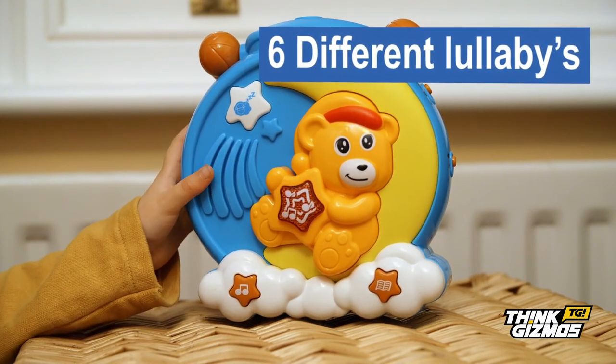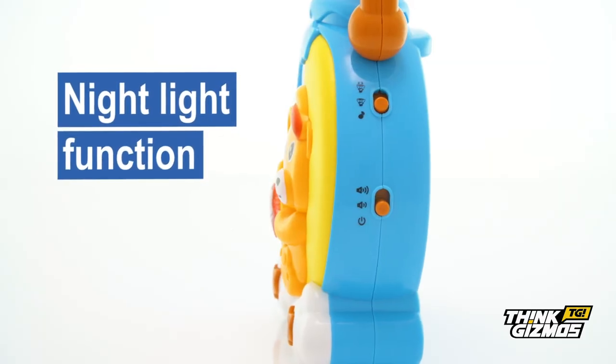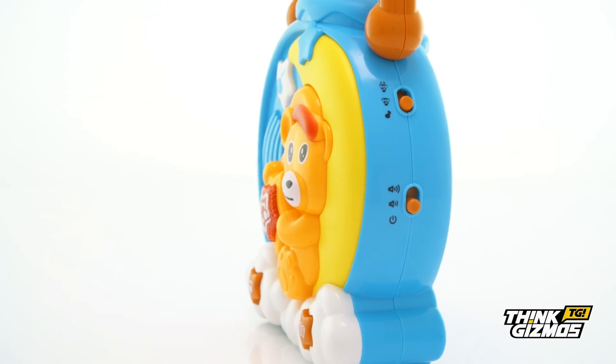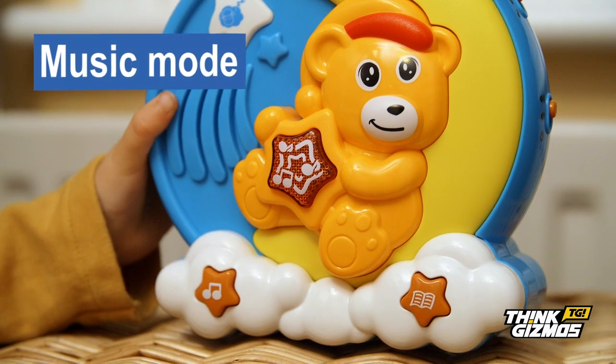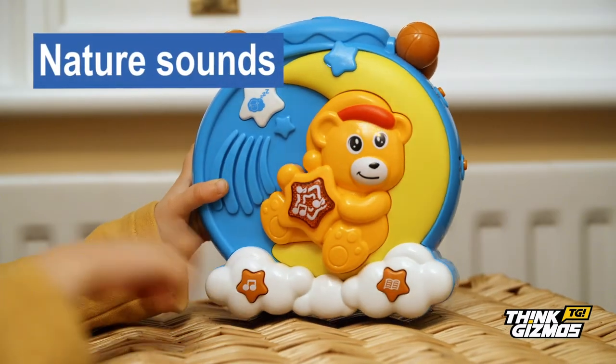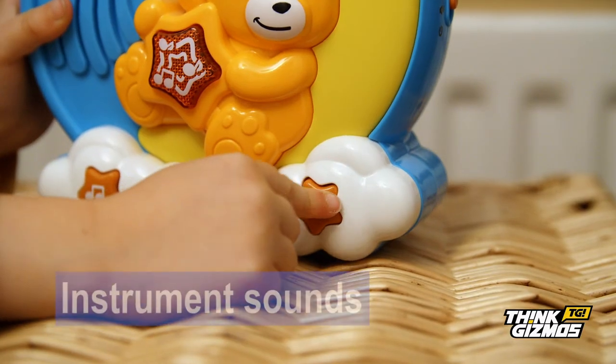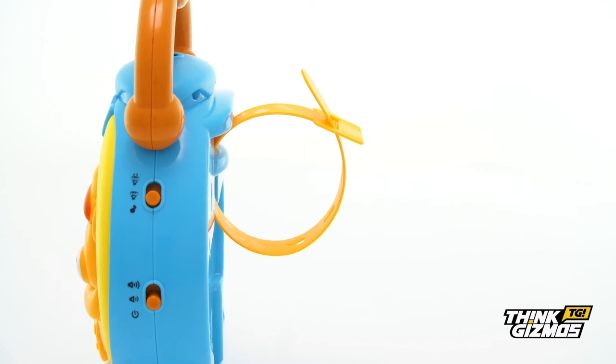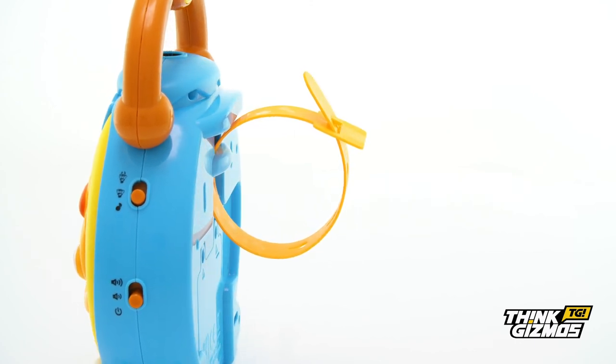ready to drift off to sleep. It also includes a nightlight and has a variety of different projection and sound modes, including music, nature sounds, and instrument sounds. It can easily be attached to the side of a cot with the included strap, or be left freestanding.